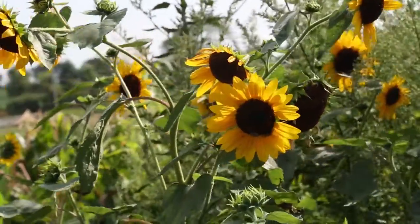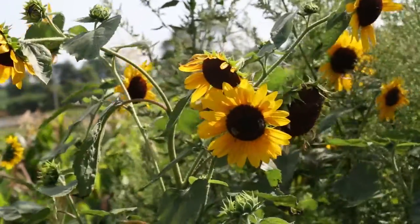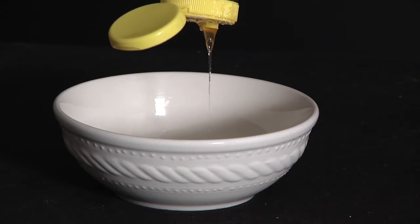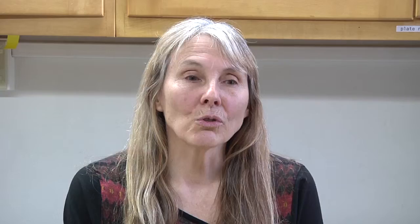What we're finding out more and more is that on one foraging trip a bee will mostly stay with the same flower. Usually you will have the honey from that flower in that cell. And producers, when they do make honey, will often make sure that the bees visit certain plants in order to get a certain type of honey.